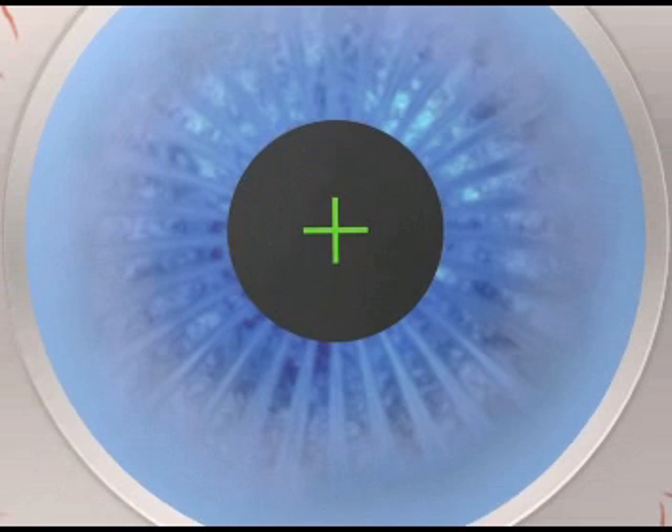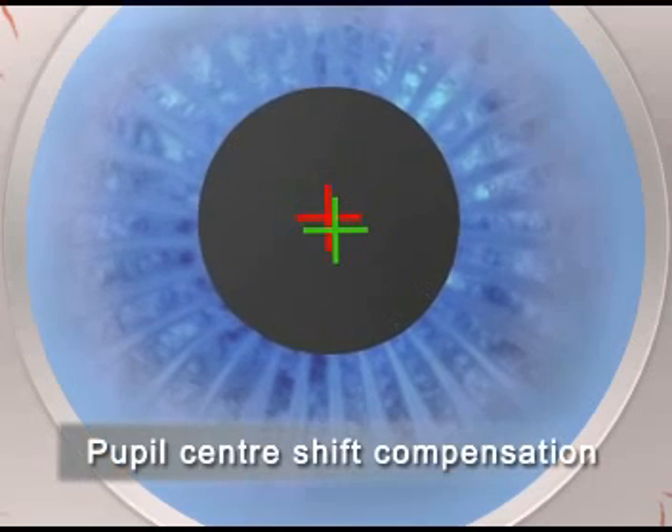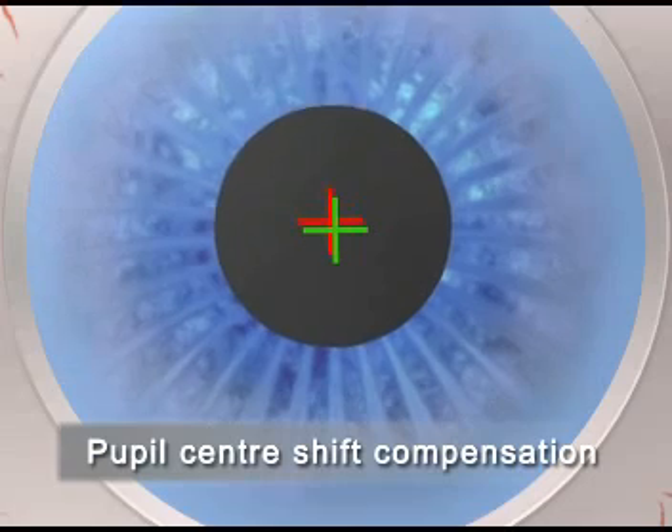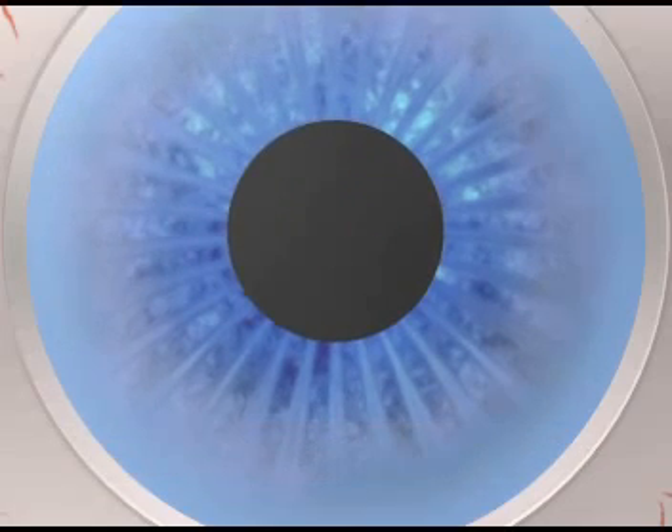In addition to pupil recognition, the limbus is also simultaneously detected. If the pupil center shifts due to various light conditions, the Schwind Amaris eye tracker compensates for this.